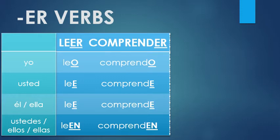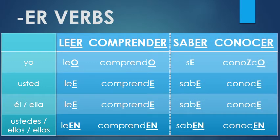And third person plural — ellos, ellas, ustedes — feature EN at the end: leen and comprenden. Last week, we learned the two verbs for to know: saber, which is to know something, and conocer, which is to know someone. These are a little irregular, but only in the first person: yo sé y yo conozco.